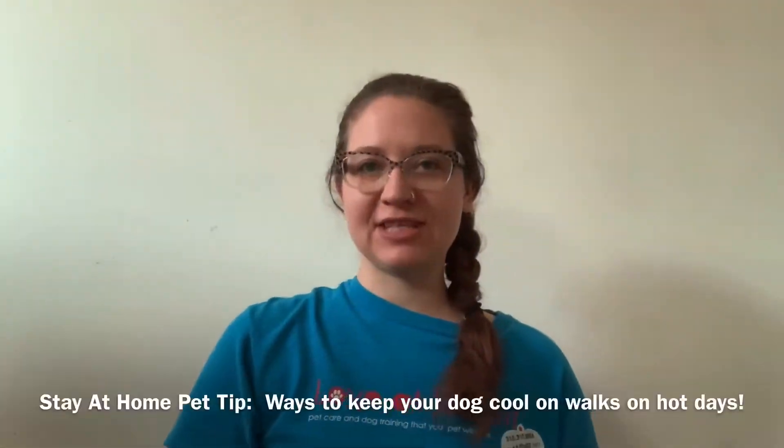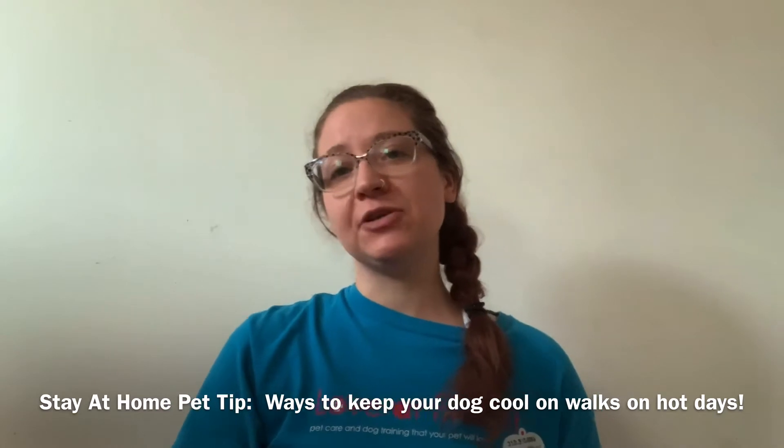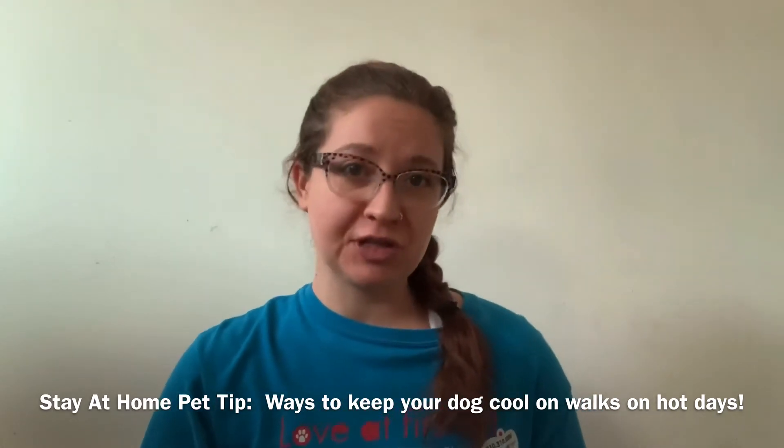Hi, this is Angelina with Love at First Sit, here from my home with your stay-at-home pet tip of the day on how to keep your dog happy and comfortable and safe on your dog walks as temperatures climb.